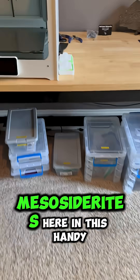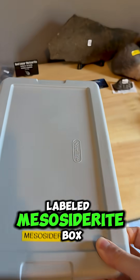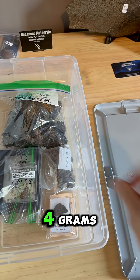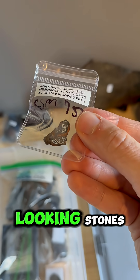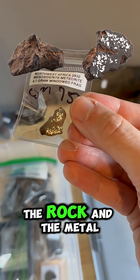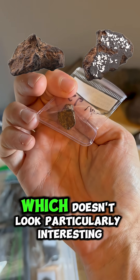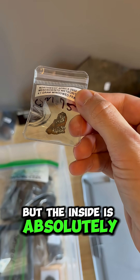We've got a few different mesosiderites here in this handy labeled mesosiderite box. Chad's is a little over four grams, sitting right on top. These are really cool looking stones because you have elements of both the silicates — the rock — and the metal. This is an end cut, so you have the outside, which doesn't look particularly interesting, but the inside is absolutely gorgeous.